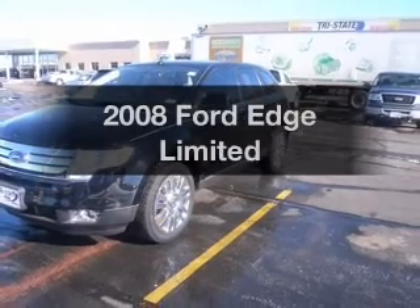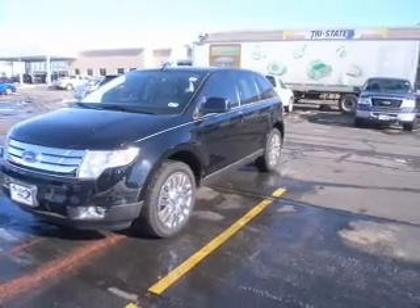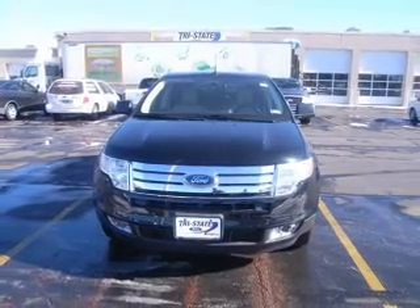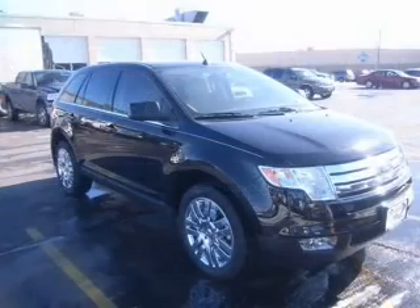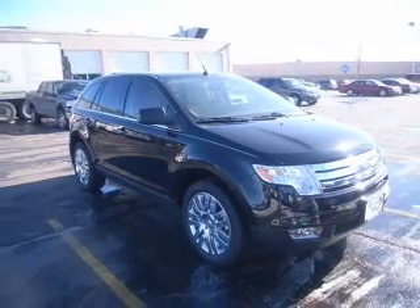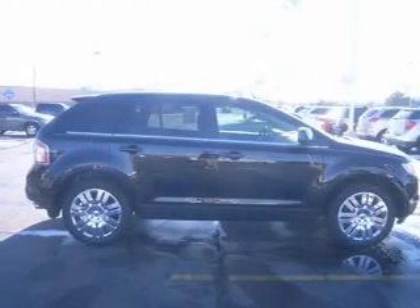Imagine yourself in this 2008 Ford Edge. If you're looking for a first-rate auto, this one could be yours today. With a reliable six-cylinder engine connected to a smooth-shifting six-speed automatic transmission, the anti-lock braking system will help deliver you safely to your destination.